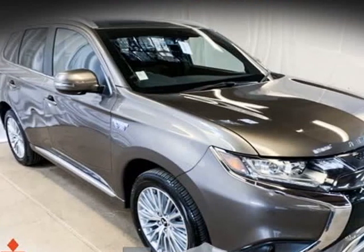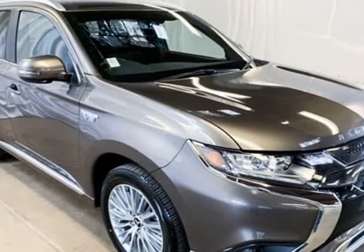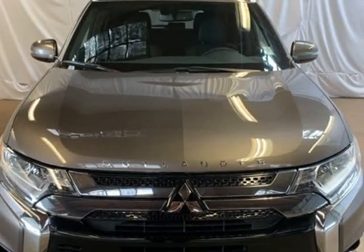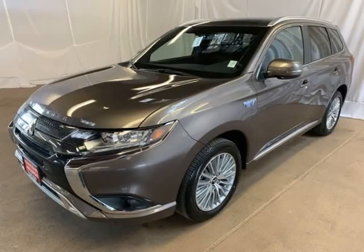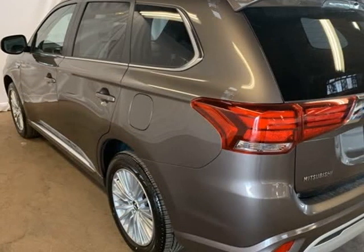This 2019 Mitsubishi Outlander PHEV is brought to you by Roger KEHDI Mitsubishi. Ground Metallic 2019 Mitsubishi Outlander PHEV SEL 4WD, 1-Speed Automatic, 2.0L DOHC, 4-Wheel Disc Brakes.